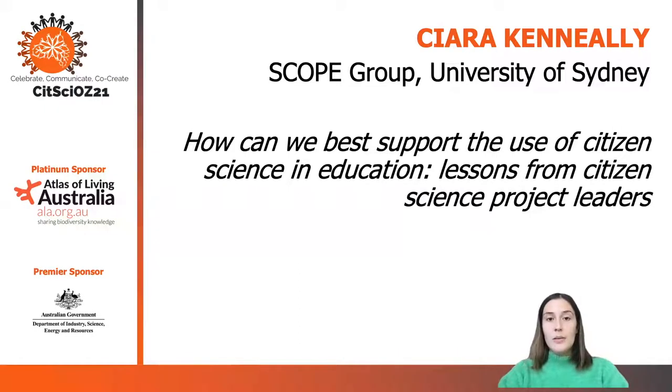Bringing citizen science into schools can be a challenge, but it can also have some great advantages. We spoke to project leaders around Australia to find out more. My name is Kyra Keneally and today I'm going to be presenting lessons from citizen science project leaders about how we can best support the use of citizen science in education.